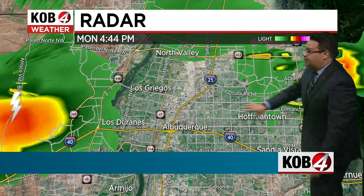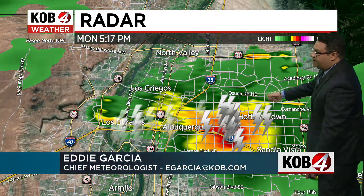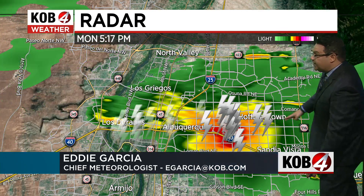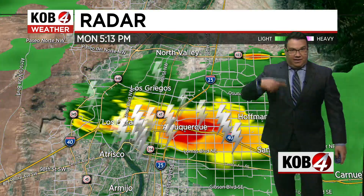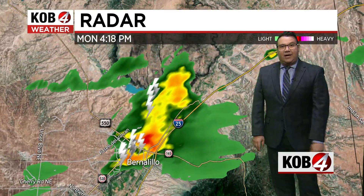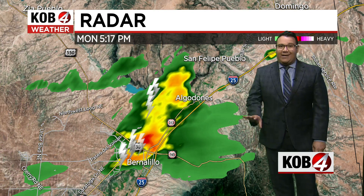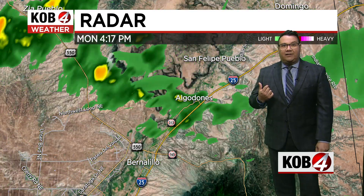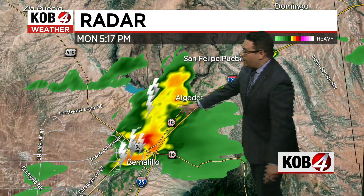As it traverses across the city, now making its way toward areas like Osuna and Eubank, just really crossing the center of the northeast heights, this will continue to pick up those wind speeds and also cause some brief heavy downpours. The timing isn't great — right now is rush hour. If you have to travel within that area of the city, give it about 15 minutes and it should already be gone, and then you can head home.